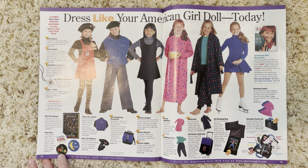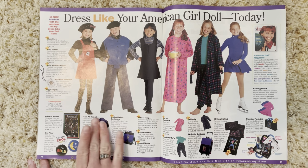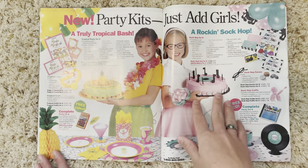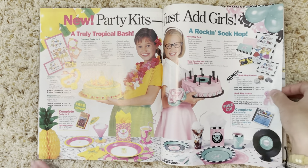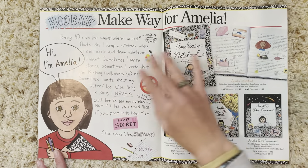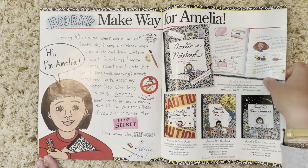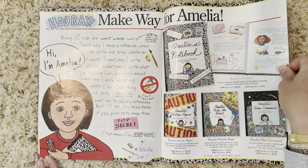Then we have the 'dress like your American Girl doll' page with the grin pins and team AG jacket — I love that. Then the classic party kids page. Then the Amelia thing — I still don't really know what's going on there, but can someone explain? Is this like a Diary of a Wimpy Kid type deal?